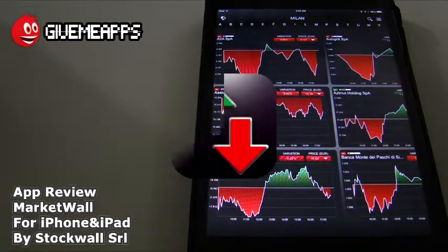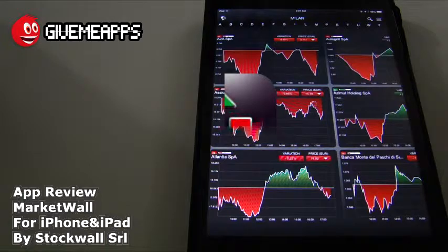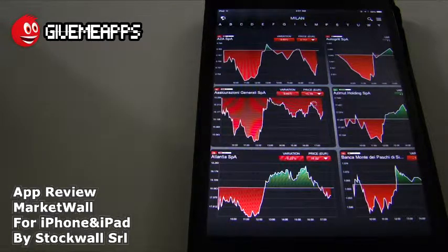Today we're checking on Market Wall by Stock Wall SRL for the iPhone and iPad. This is the ultimate in finance apps. If you're looking for powerful insight about global finance and markets, this is the app for you. You get real-time data about stock indices from all over the world in a revolutionary way.